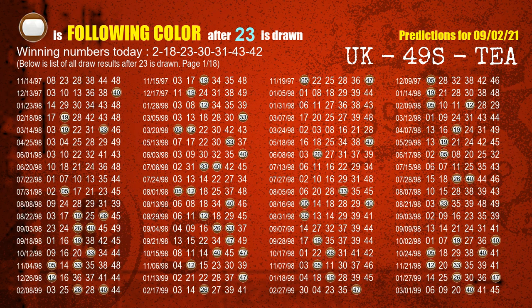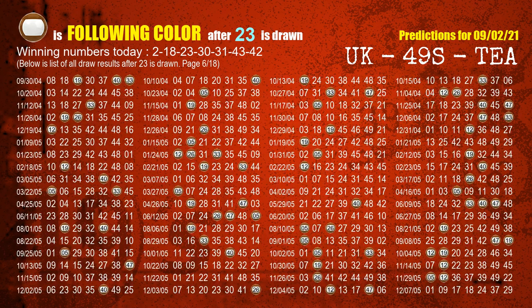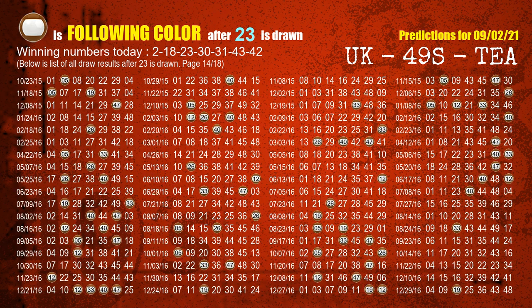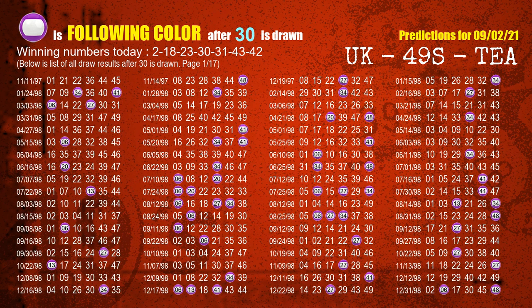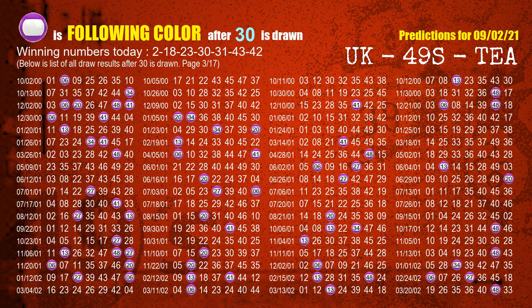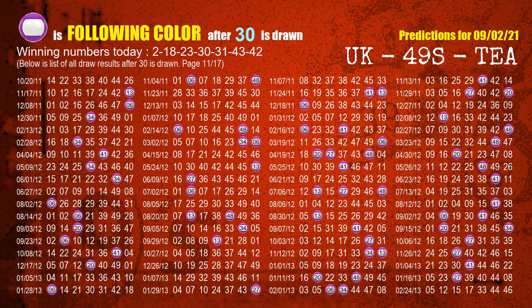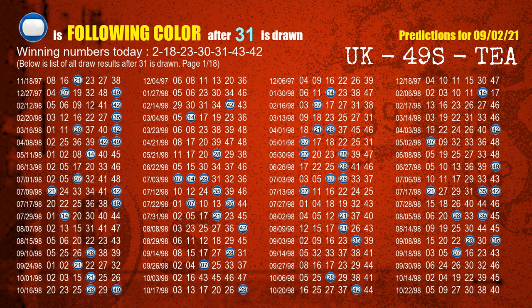The third winning number is 23. The most frequently following color is brown when 23 is the winning number in the last draw. The fourth winning number is 30. The most frequently following color is purple when 30 is the winning number in the last draw. The fifth winning number is 31. The most frequently following color is blue when 31 is the winning number in the last draw.